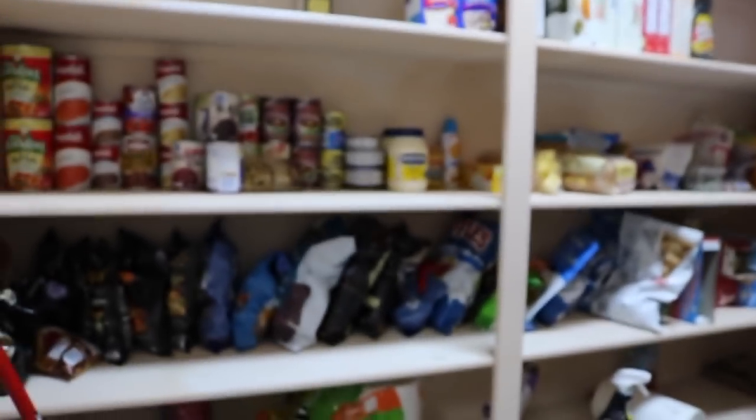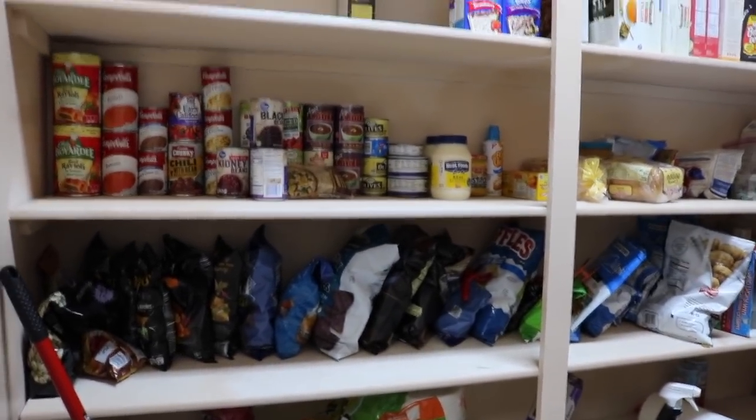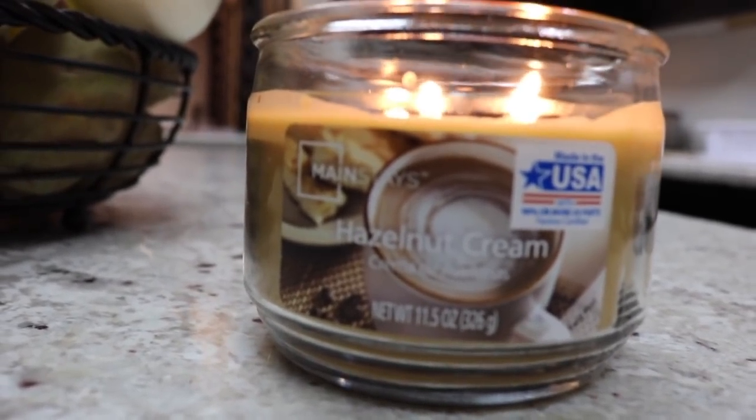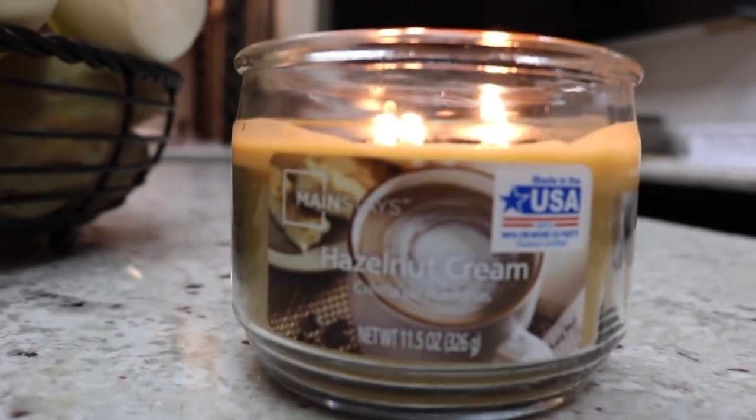All my vegan food goes in that fridge and all the non-vegan food goes in the other fridge. Yeah, it's a little extra. The pantry is pretty much where all the unhealthy food resides — we have a lot of food in here and so many chips. Here's the candle I was talking about — I'm obsessed. It's called hazelnut cream. It was $3 and it's the best candle I've ever smelled.